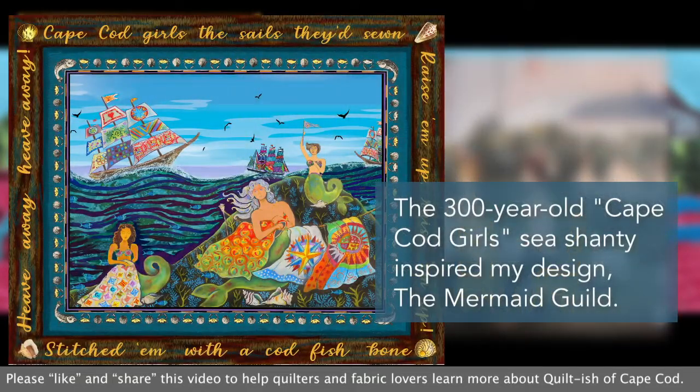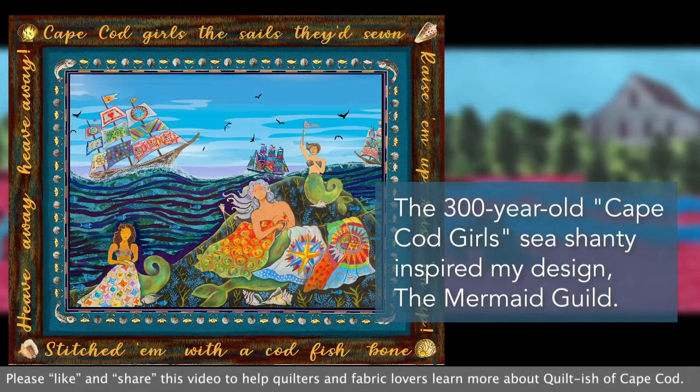My Mermaid quilt is based on the well-known 300-year-old Cape Cod sea shanty. There's a modern tradition of writing new verses for this shanty. My verse goes: 'Cape Cod girls the sails they'd sewn, stitch them up with codfish bones.' Here's a little bit of what the original shanty sounded like.